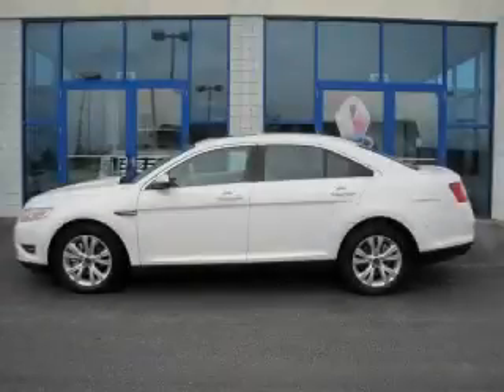This is a 2010 Ford Taurus. Great handling, great comfort, and a great ride.